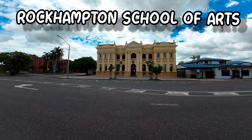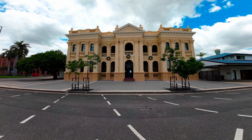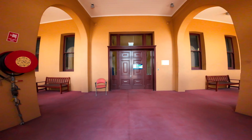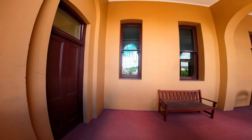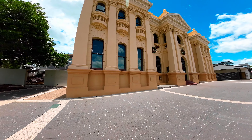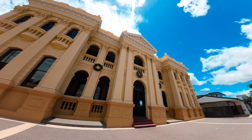On to our next building — the Rockhampton School of Arts. This building is a fine example of late 19th century Victorian classical architecture. It has formed a major part of the cultural, social, and civic life of Rockhampton since 1894. You can find it on the Rockhampton City Hall reserve right near the library. The two-storey building features a hall with seating for 800 people and was officially opened in the presence of the Governor of Queensland, Henry Norman, in March 1894.